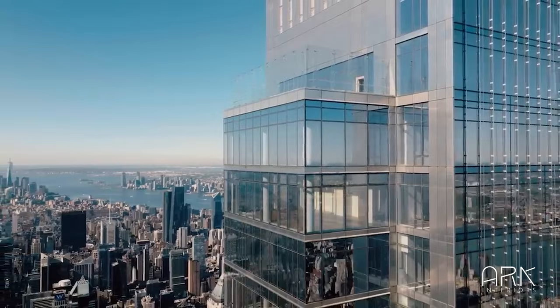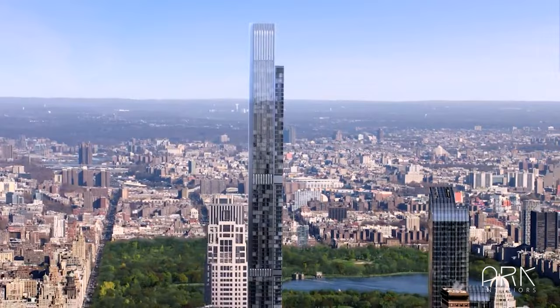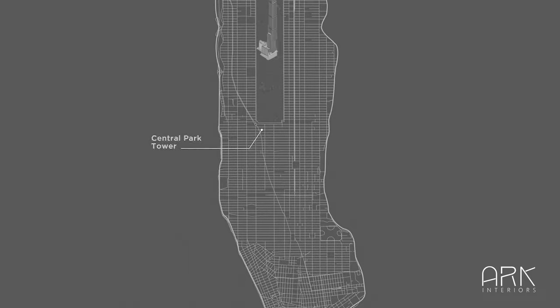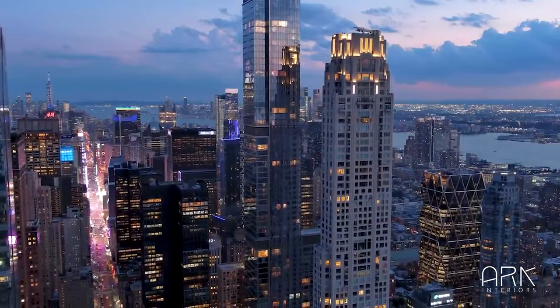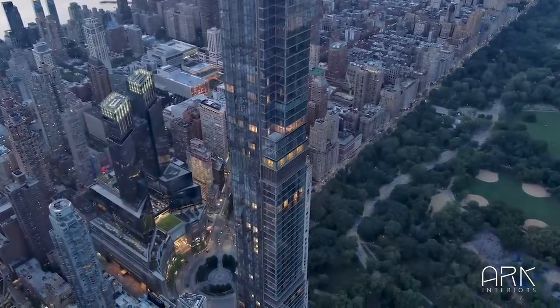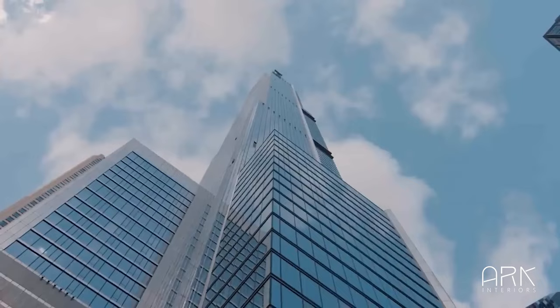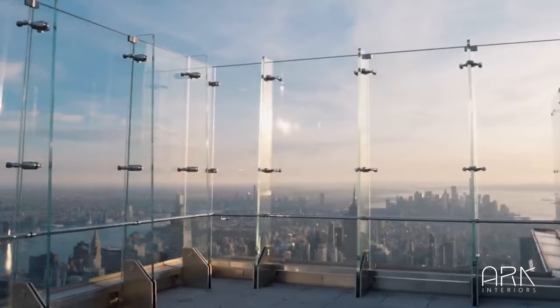Developed by Extel and SMI USA, and masterfully designed by Adrian Smith and Gordon Gill Architecture, the tower stands tall amidst the vibrant landscape of Manhattan, the beating heart of New York City. Turi flawlessly captures the vibrant vibe of the neighborhood and the avant-garde aesthetic of the building itself, infusing these elements into the interior space design.